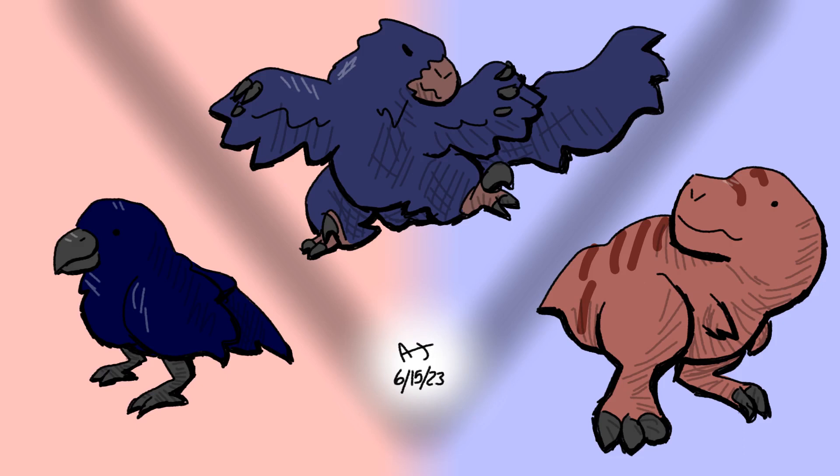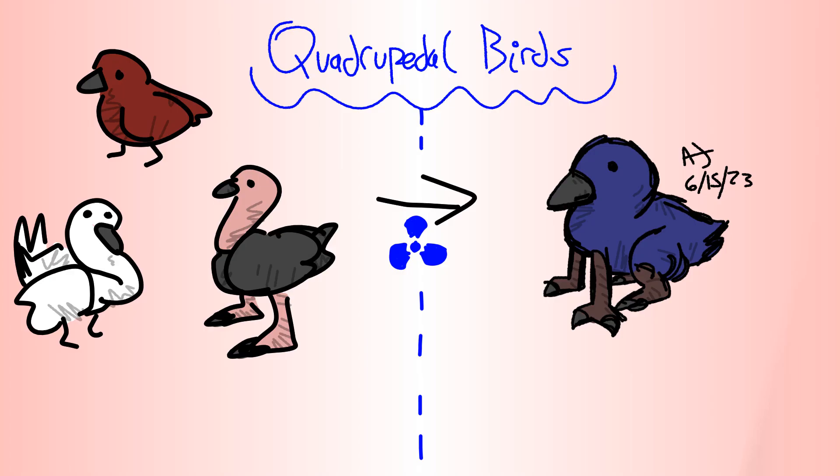Hi, I'm Nisandei. Dinosaurs are my favorite group of animals, and birds are my favorite within them. The line between birds and dinosaurs is already pretty blurry, so let's blur it more. Birds are a group of theropod dinosaurs specifically, which tend to be bipedal. Birds obviously keep this trend, but what if they didn't?